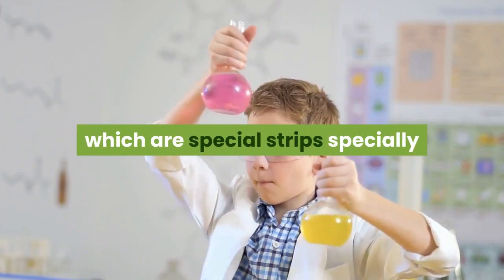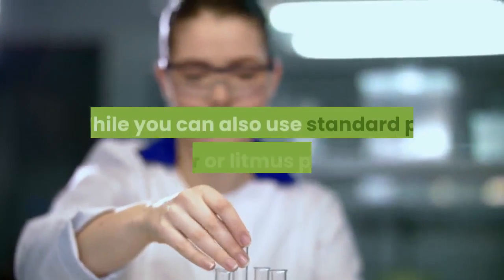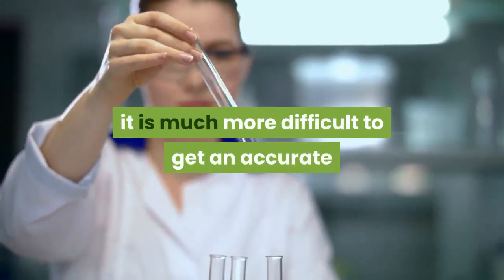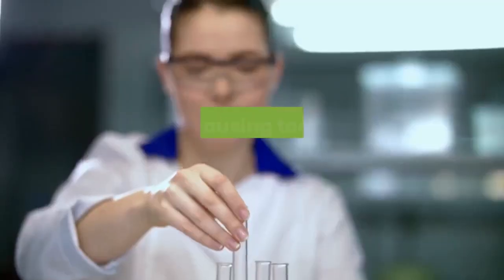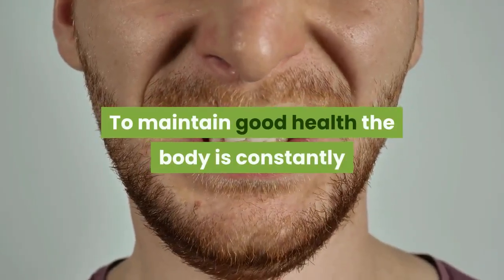The test consists of measuring the pH of the urine with pH test strips, which are specially manufactured to make this kind of measurement. While you can also use standard pH paper or litmus paper, it is much more difficult to get an accurate measurement using these types of indicators, as the colored reagent tends to bleed, causing too many color variations.